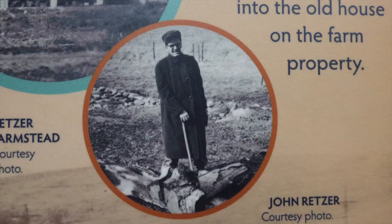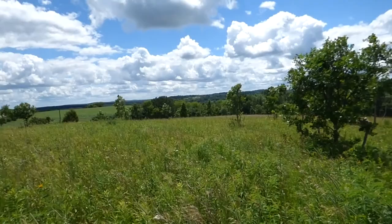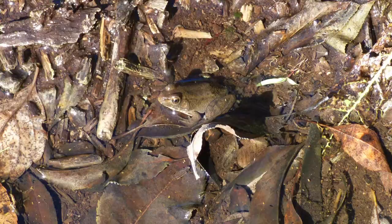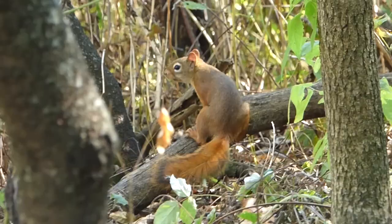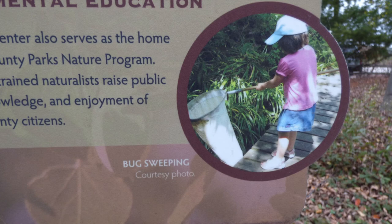Rhetzer Nature Center was originally purchased from the Federal Land Bank in 1938 by John and Florence Rhetzer. They immediately started restoring the land, and in 1973 it was given to Waukesha County to be part of the local parks. Florence stated that her vision was to conserve the scenery, natural life and wildlife, leaving the land unimpaired for the enjoyment of future generations. In 1974, the Waukesha County Park System started developing the Nature Center, and in the 1980s more land was acquired to expand the site. The center focuses on land management, education, restoration, and wildlife habitat improvement.